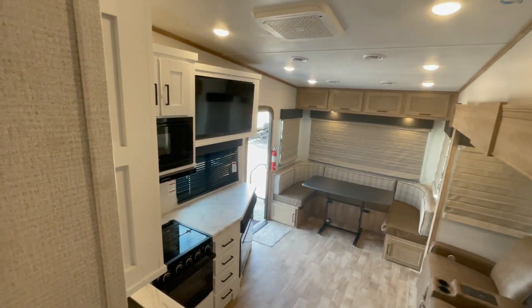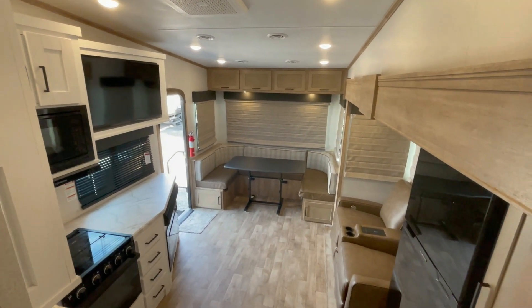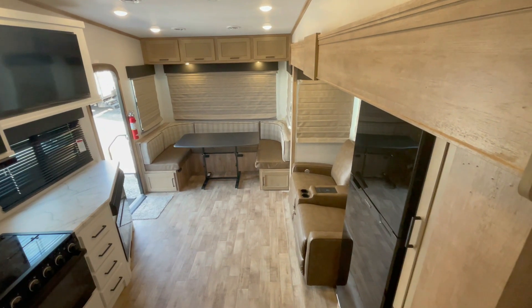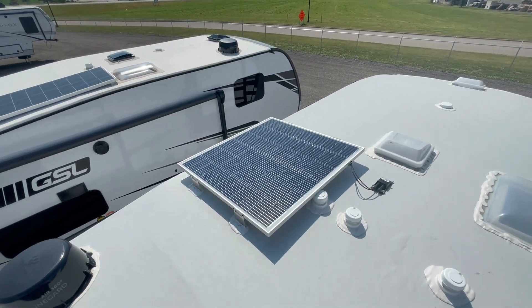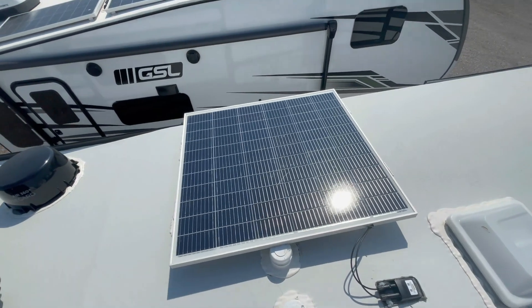The rear U-dinette gives you tons of space and flexibility. Standard on the Arcadia, and how I'm powering this one currently, is the SolarFlex 200 package. It comes with a 200-watt rooftop solar panel and a Victron Smart Solar Controller, allowing you to protect your battery and keep your RV operating efficiently.